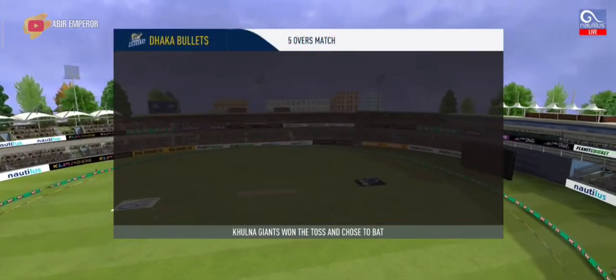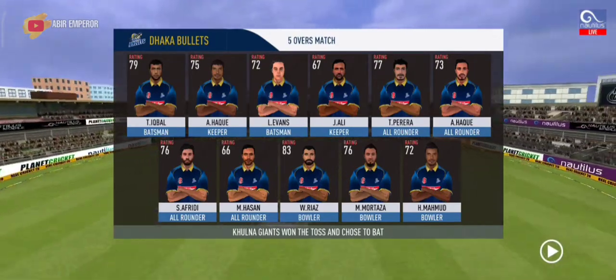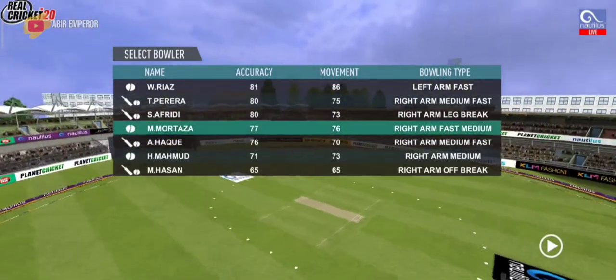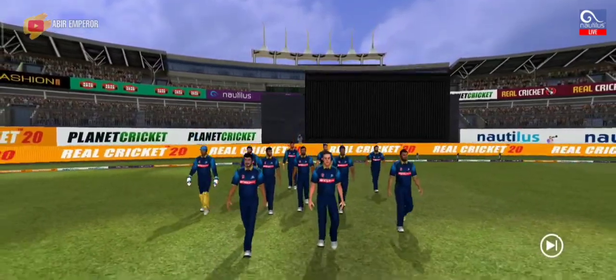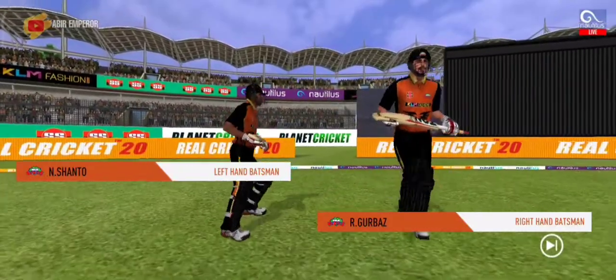These are the playing eleven for the respective teams. A lovely day to play cricket and in comes the fielding side. They look charged up and ready to go. Here come the openers, greeted with a loud cheer from the crowd.